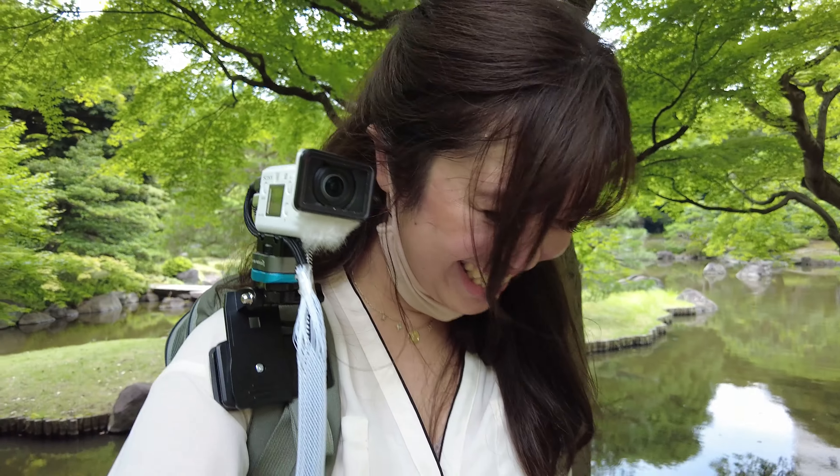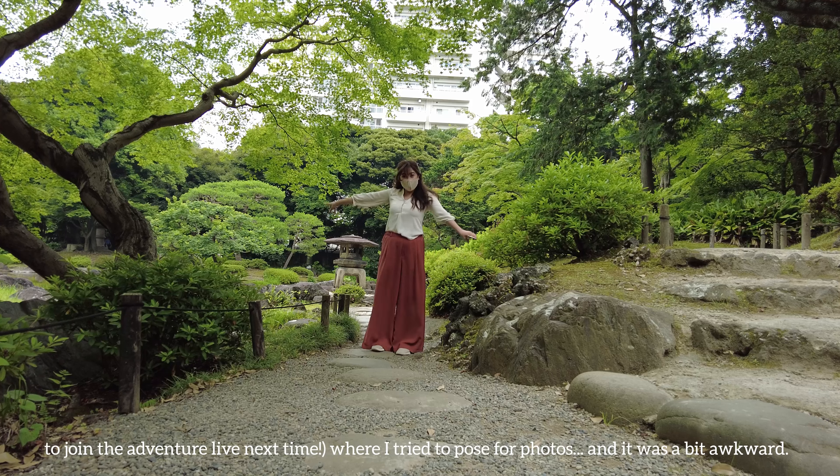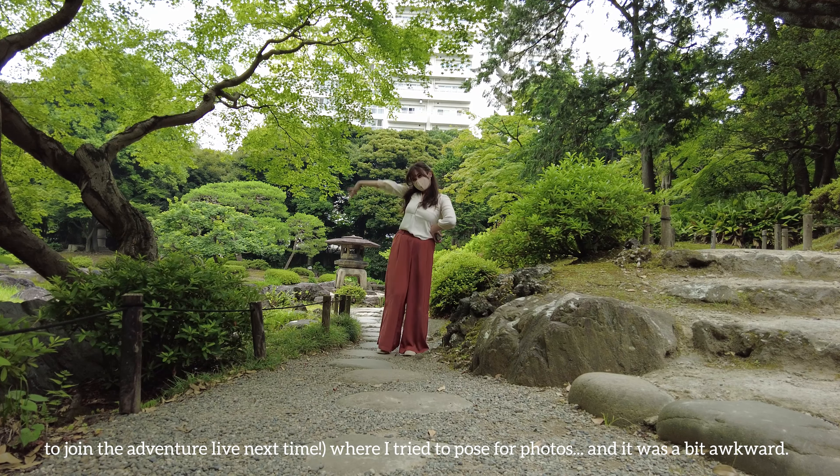I'm so embarrassed making videos when you guys are on my shoulder. Here's a moment from the livestream — check out my Twitch link in the description below to join the Adventure Live next time, where I tried to pose for photos and it was a bit awkward.